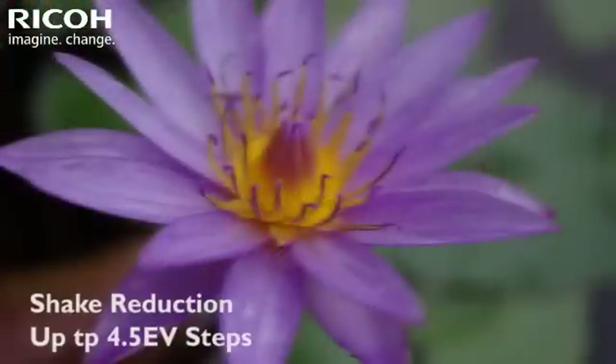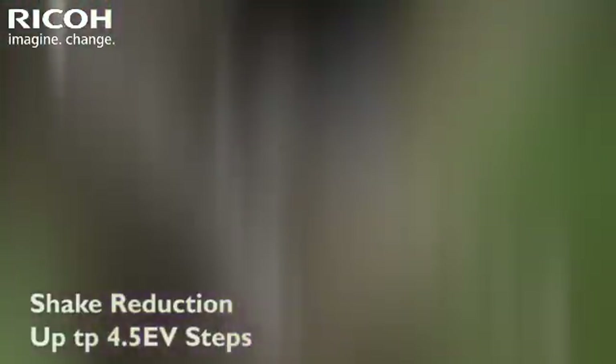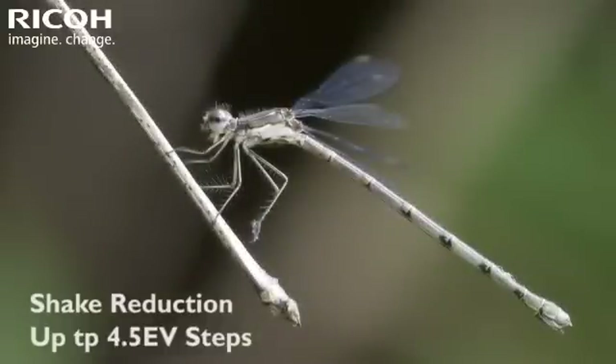Thanks to its new high-precision gyro sensor, the K3 II shake reduction system assures more effective camera shake compensation, up to 4.5 EV steps.